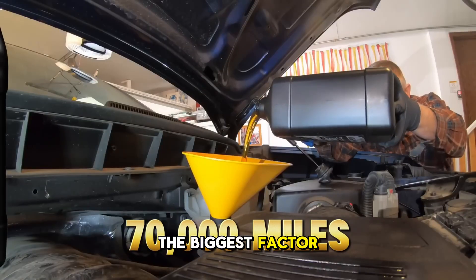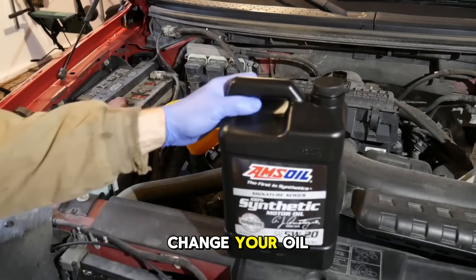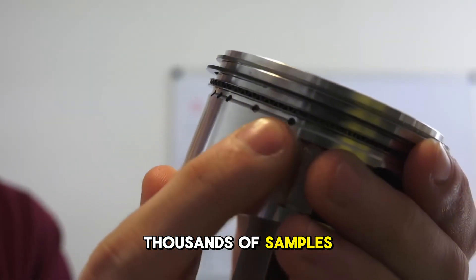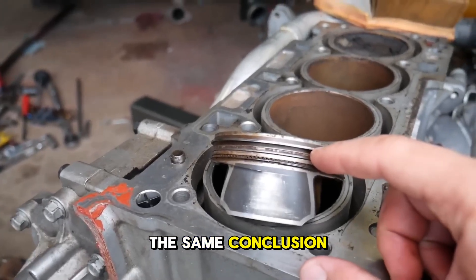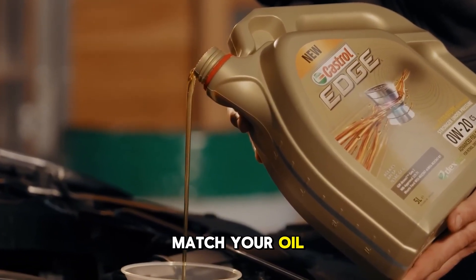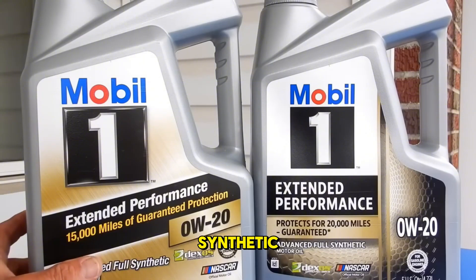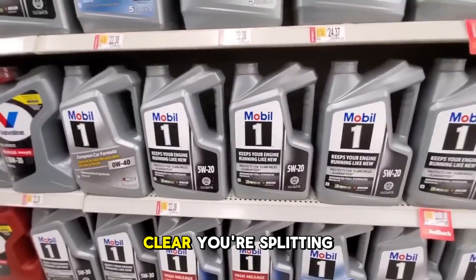But here's what actually matters: the biggest factor in reaching 200,000 miles isn't which of these five oils you choose — it's that you change your oil consistently using any API-certified synthetic that meets your vehicle's specifications. Blackstone's data across thousands of samples, the Consumer Reports taxi study, and professional tribologists all point to the same conclusion: brand loyalty matters far less than maintenance consistency. Match your oil to your car's requirements, check your certification needs, change it when you're supposed to, and stop worrying about whether you picked the wrong synthetic. After 5,000 samples and 4.5 million taxi miles, the science is clear — you're splitting hairs.